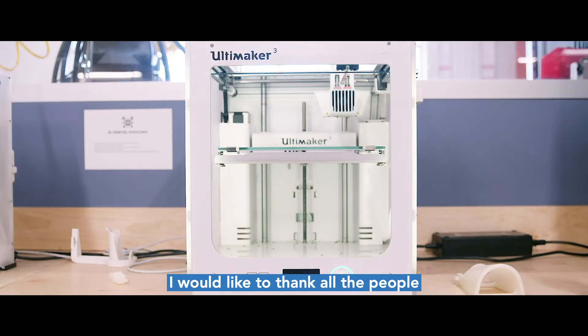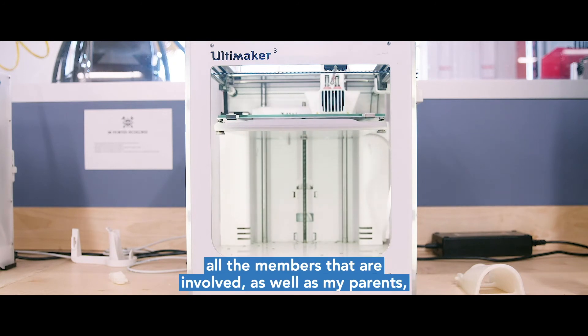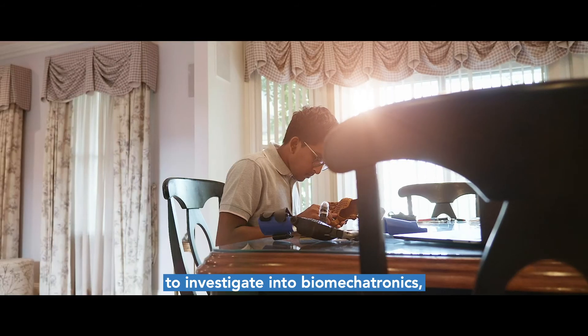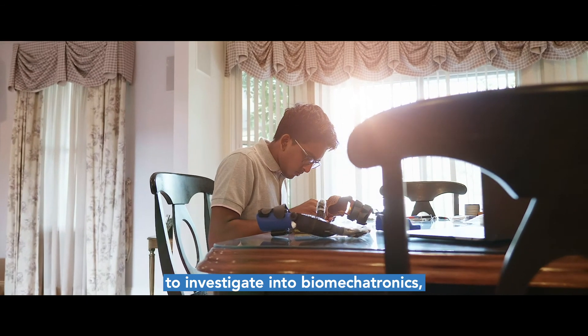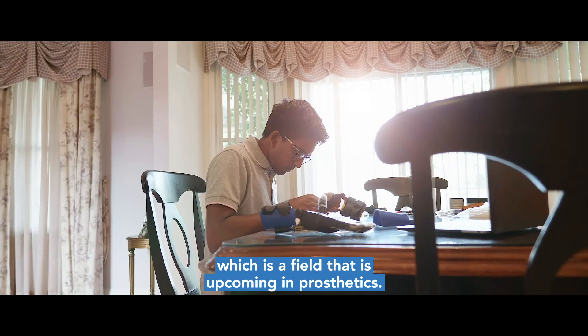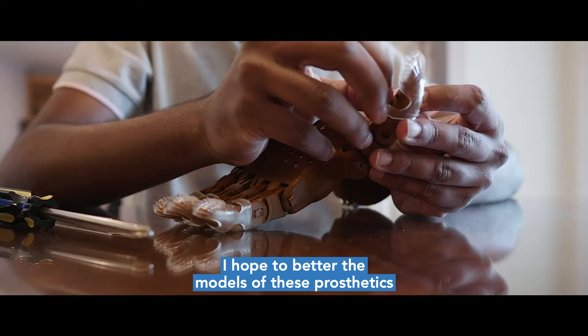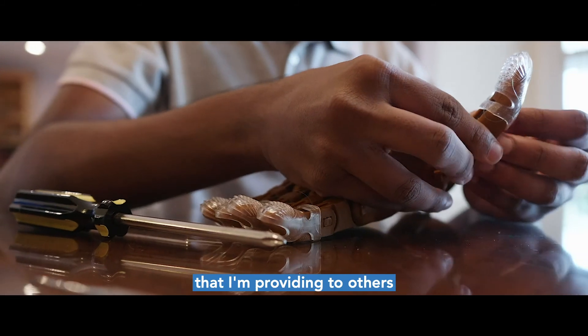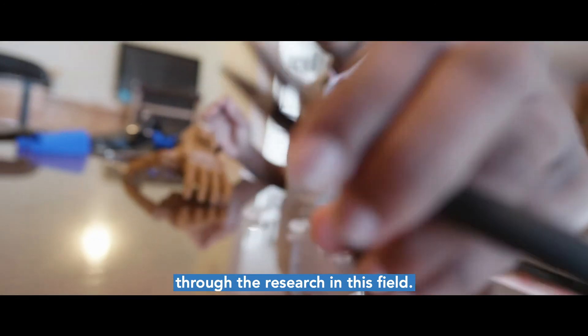I would like to thank all the people who are part of my program, all the members that are involved, as well as my parents. I plan to use the grant money provided by the Children's Museum in Indianapolis to investigate biomechatronics, which is a field that is upcoming in prosthetics. I hope to better the models of these prosthetics that I'm providing to others through the research in this field.